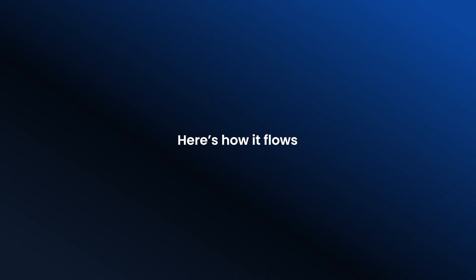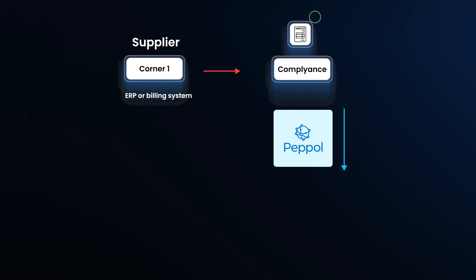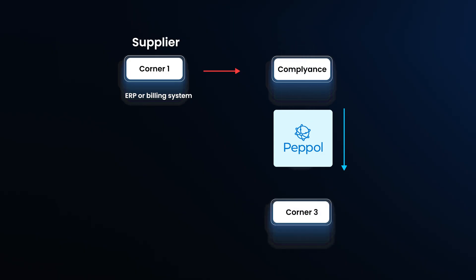Here's how it flows, step by step. Corner 1 starts with you, the supplier. A business creates an invoice in their own billing or ERP system, just like they always do. For example, a software company issues an invoice for their monthly service. In Corner 2, that invoice is handed off to the sender's PEPPOL service provider. Service providers take care of the technical work: converting the invoice into PEPPOL's standard format, validating the data, and securely sending it to the network.